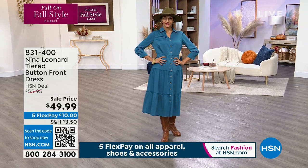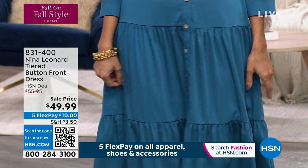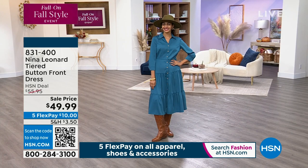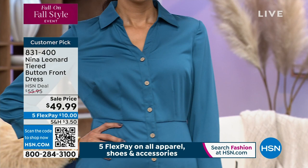This tiered button front shirt dress is 100% on trend. You see those tier styles — this is what everybody is showing in the high-end department stores. It's completely on trend, flattering to all figures. At only $49.99, it looks so cute with those boots. It's your perfect fall statement fashion. Very versatile too — add a great necklace, add a hat, get some boots on. You will love it.